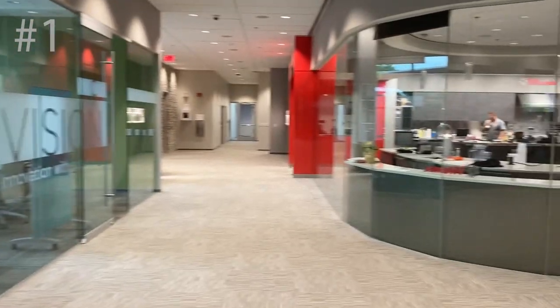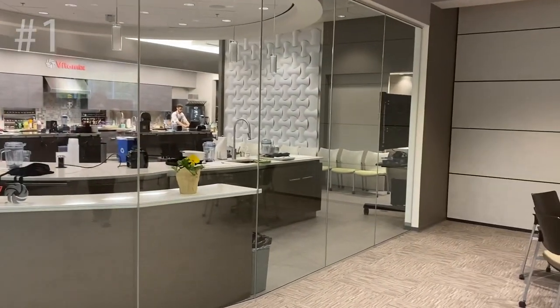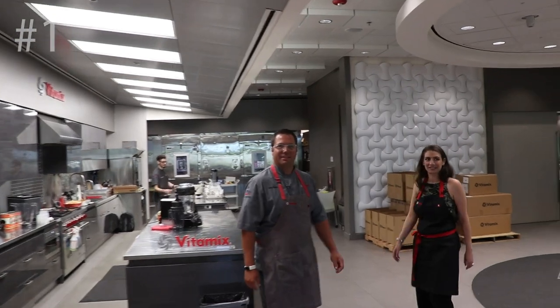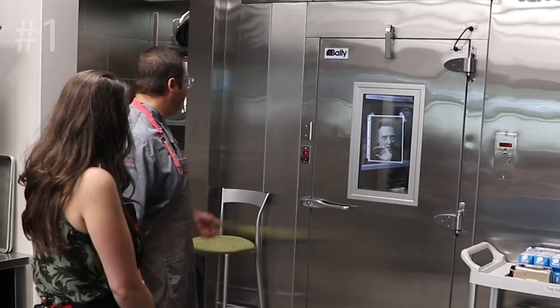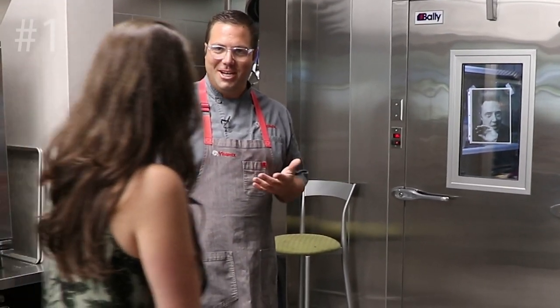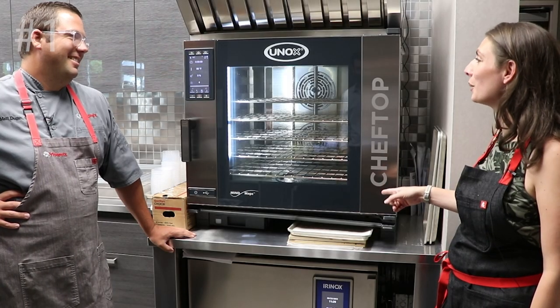Number one: the Ruth Barnard Culinary Center. Inside the main entrance of Vitamix headquarters you walk through and you see this giant fishbowl — it's a floor-to-ceiling glass-enclosed kitchen. It's basically where they create and test all the recipes that you see in today's cookbooks and on their website.